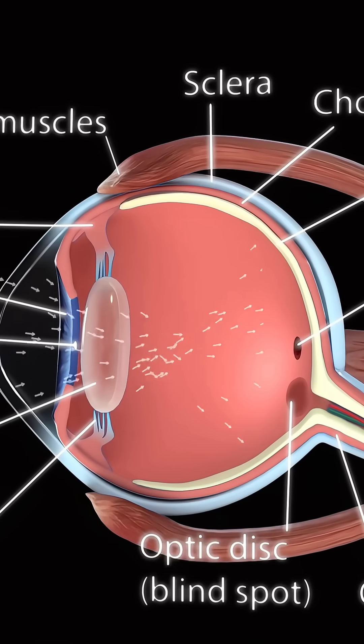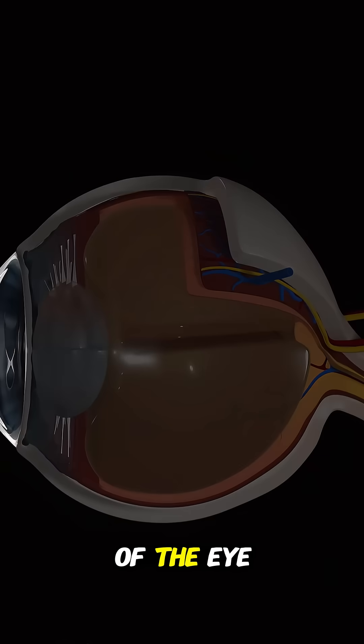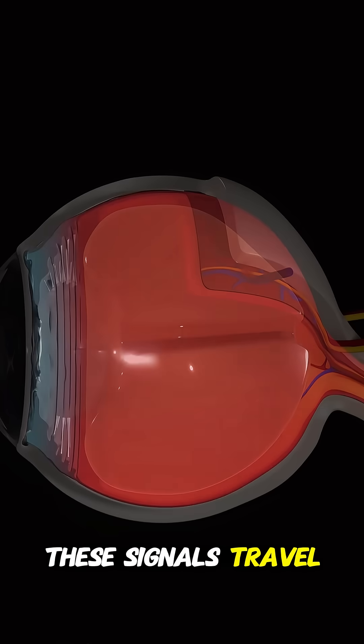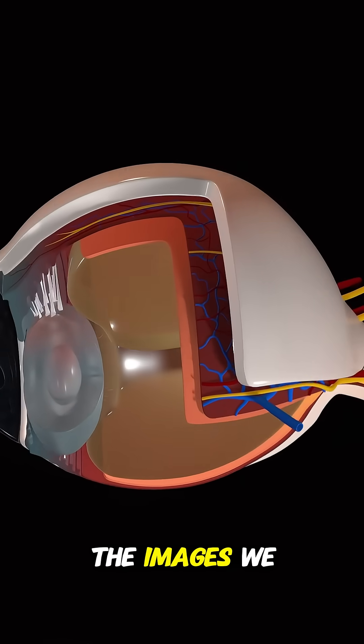After passing through the pupil, the light goes through the lens, which focuses it onto the retina at the back of the eye. The retina contains special cells that convert the light into electrical signals. These signals travel through the optic nerve to the brain, where they are processed to create the images we see.